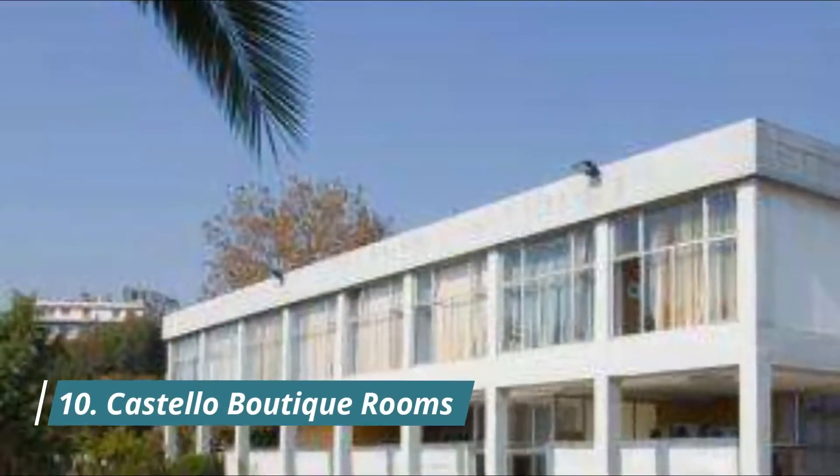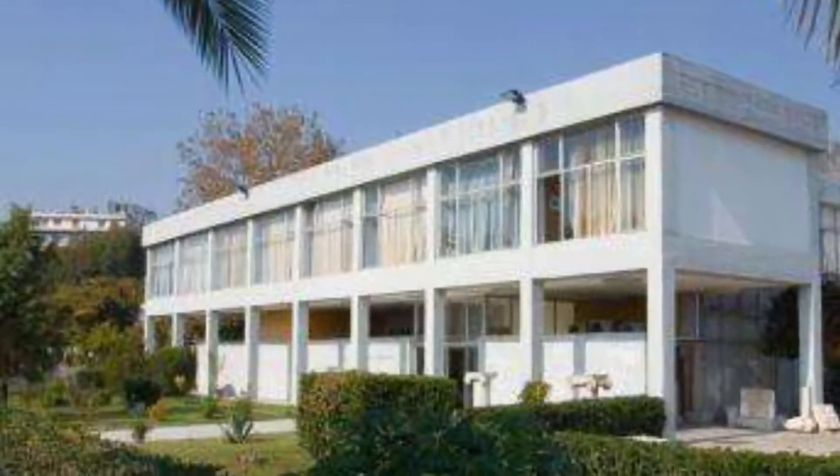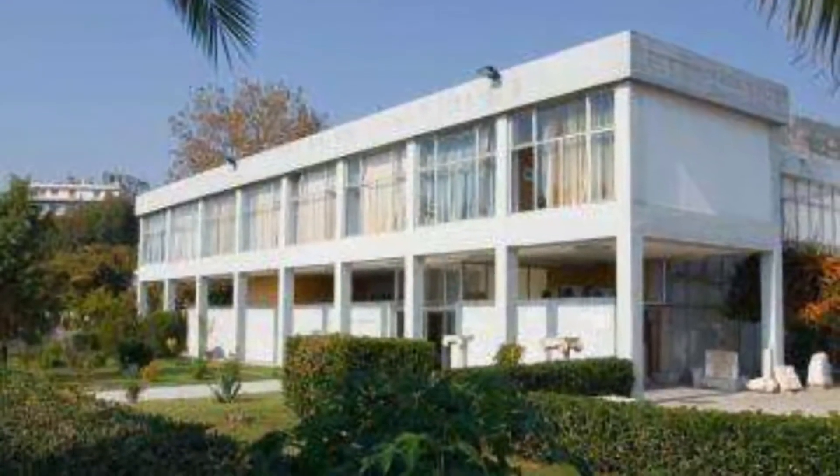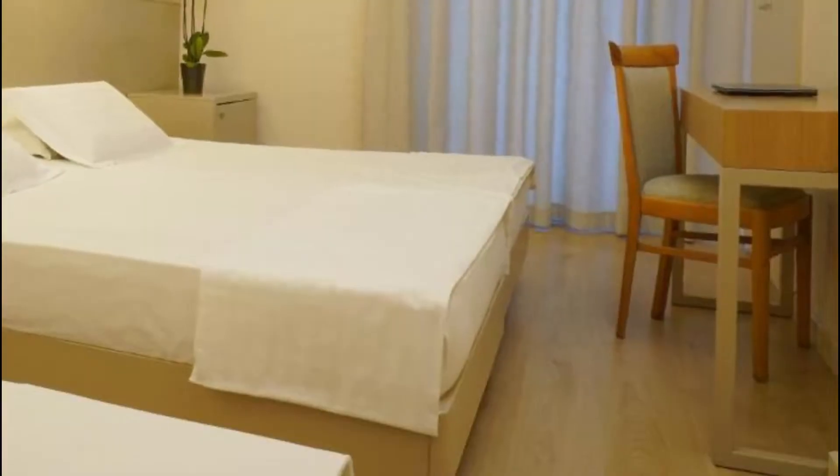Number 10: Castello Boutique Rooms. Set in Kavala, 1.2 kilometers from Rapsani Beach, Castello Boutique Rooms features views of the mountain. Featuring family rooms, this property also provides guests with a terrace.